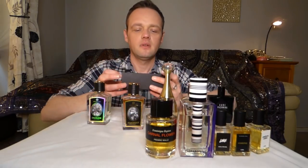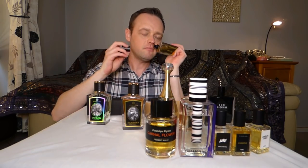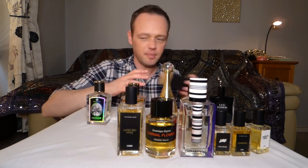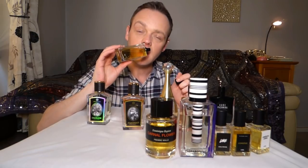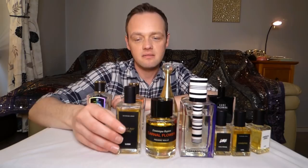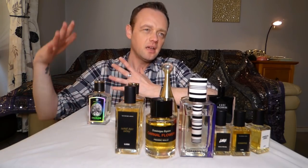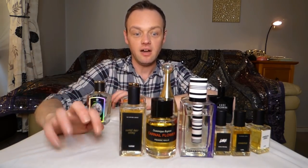Another Lush called Death and Decay — it's a really nice almost mimosa ylang perfume. Not too heavy — you'd have to go with a light hand, but it's a floral that doesn't really portray death and decay in a bad way. It's not dark. It's friendly and soft. That one is going on the shelf as well.